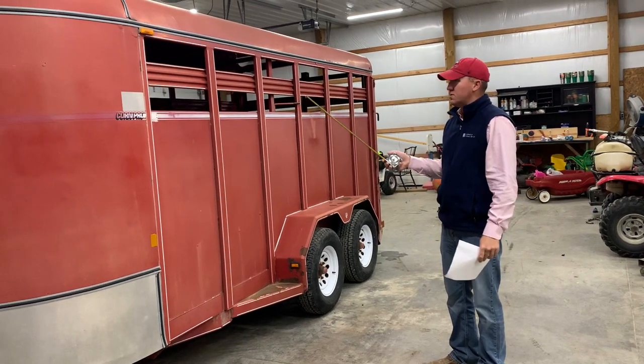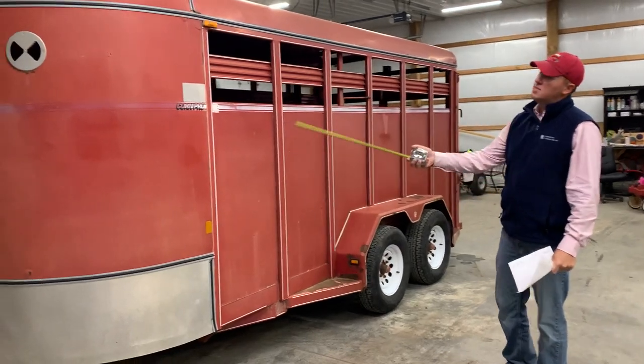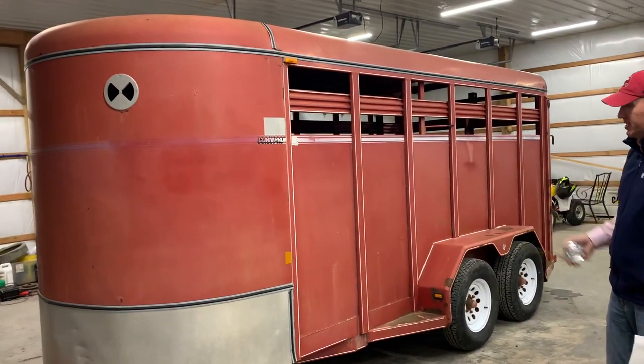All right guys, Overtime Trailer Sales. It's been a while, but we've got a darn good one here for you today. 16 foot Korn Pro. It's 6'6" wide, 6'6" tall.